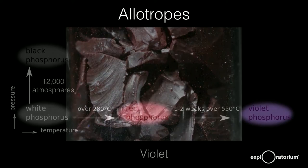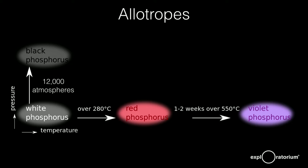You can take white phosphorus, heat it to get red phosphorus, heat it for a couple of weeks to get violet phosphorus, or put it under 12,000 atmospheres of pressure to get black phosphorus — so that last one is not a home project.